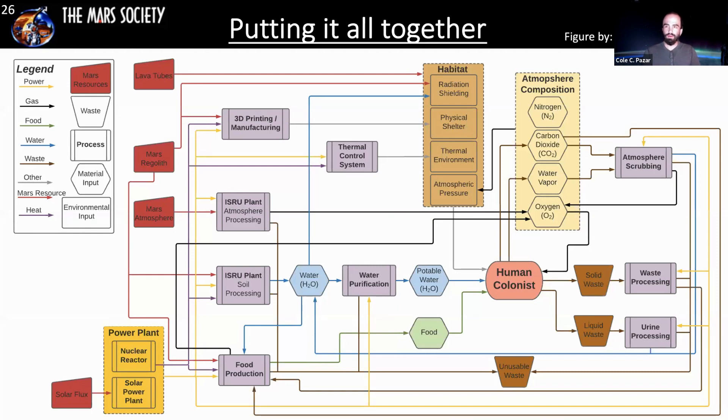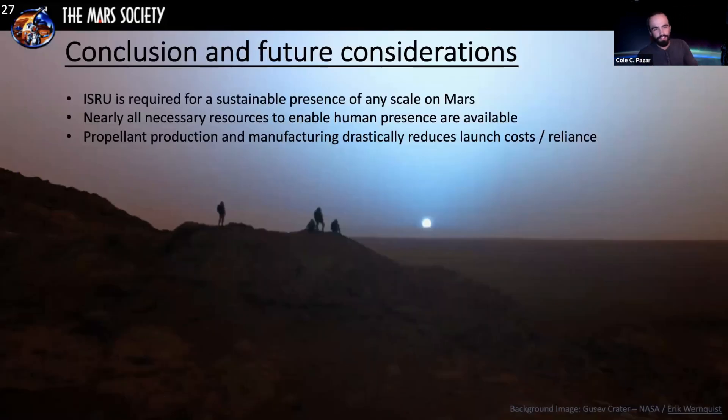Putting this all together: a figure by colleague Elizabeth Ingledrum of Lockheed Martin shows resources available on Mars in red. Ultimately it's a combination of nuclear and solar power for energy, with various types of ISRU processing — atmosphere, soil, 3D printing — all being used by human colonists, with some form of material recycling. In conclusion, ISRU is required for any sustainable presence at any scale on Mars. Turns out nearly all necessary resources are available to enable human presence.